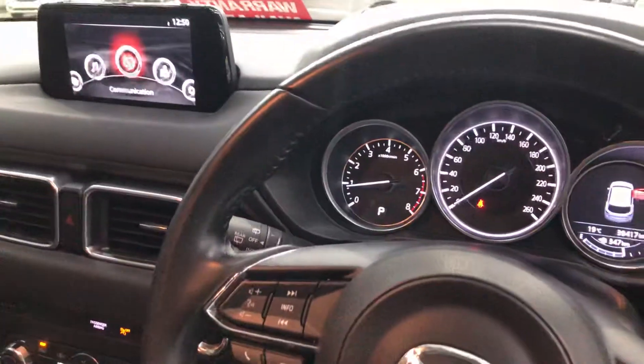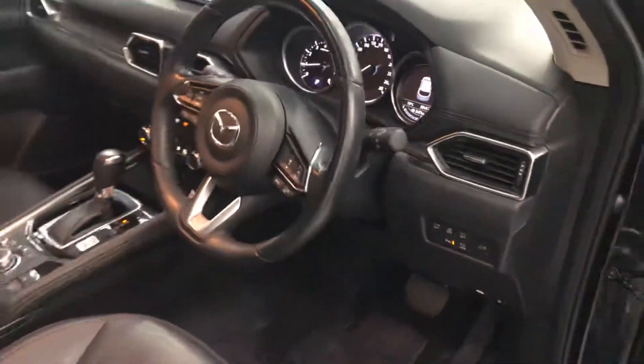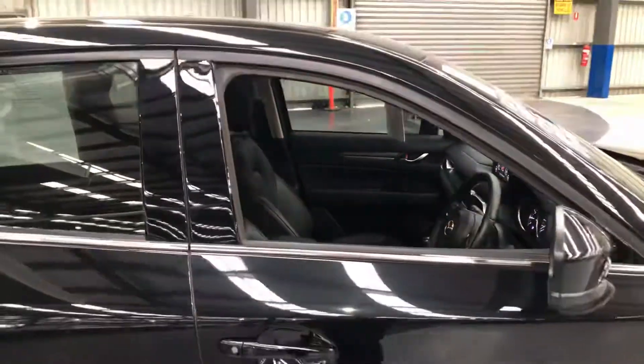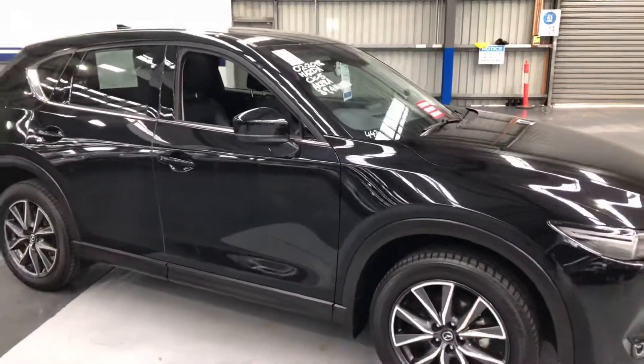There it is — 39,417 Ks on the clock. Please feel free to give us a call, and thank you for your time. Here it is, the 2018 Akera.